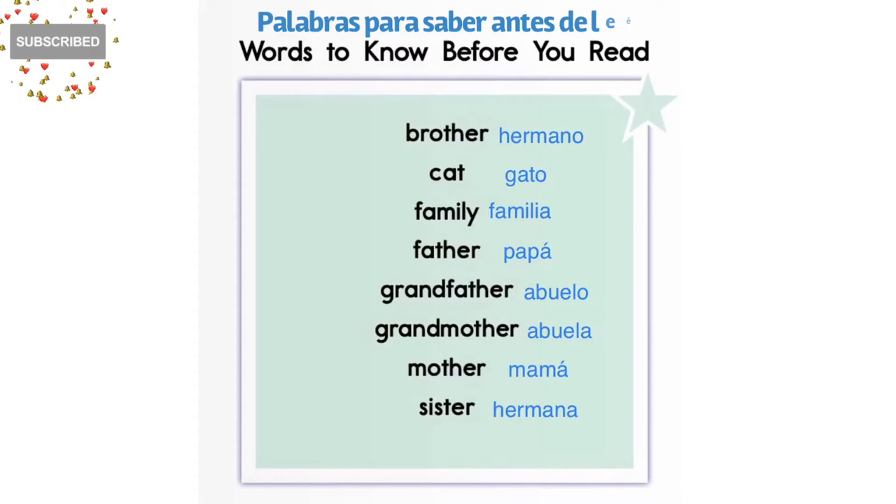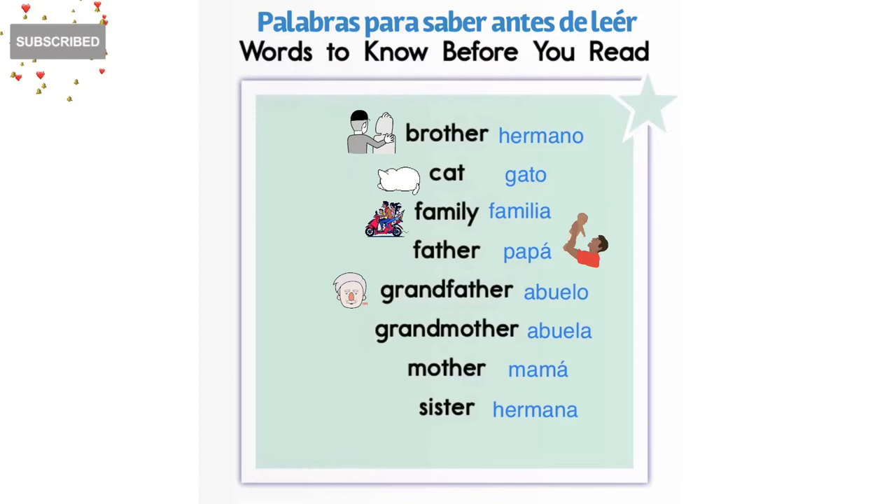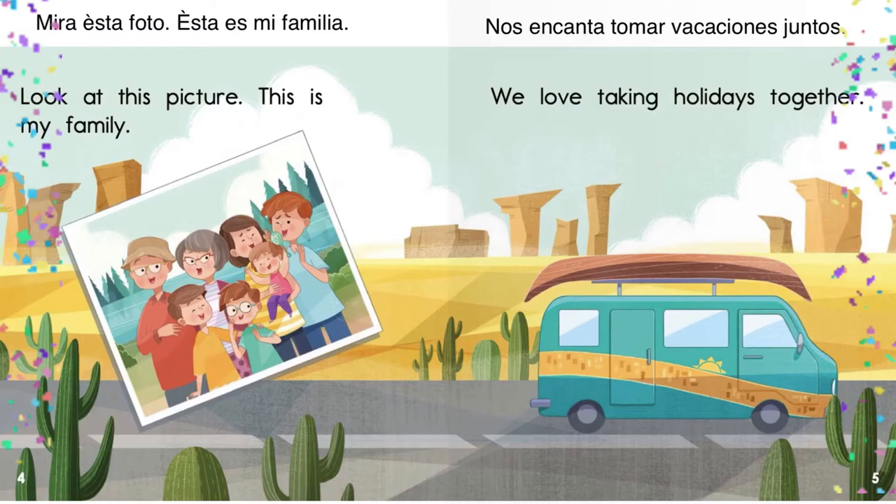Let's take a look at this page right before we read. Words to know before you read. Palabras para saber antes de leer. Brother — Hermano. Cat — Gato. Family — Familia. Father — Papá. Grandfather — Abuelo. Grandmother — Abuela. Mother — Mamá. Sister — Hermana. Now we can begin reading. Ahora podemos leer.